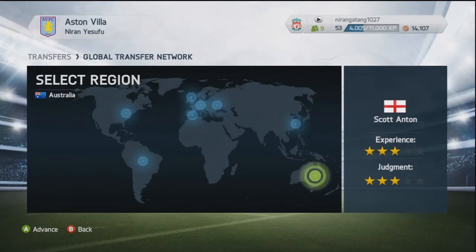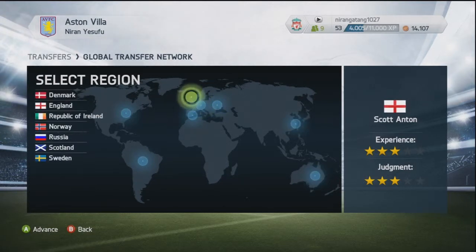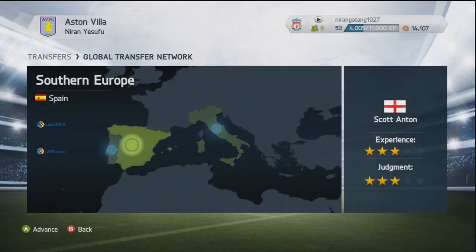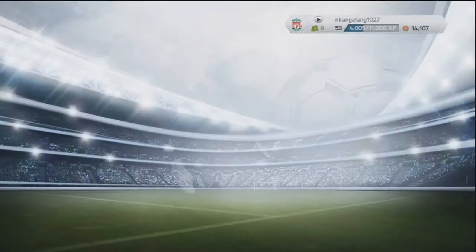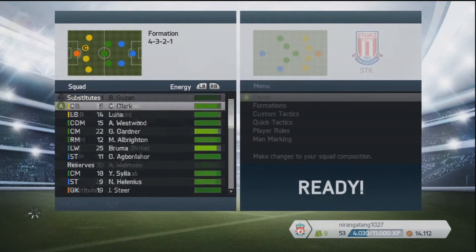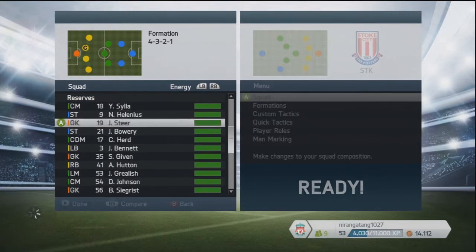I'm just changing my scouts around and sending them to different places. They've recently come back saying they've found all that they can in various countries. So I've sent the guy that was in Switzerland to Russia, and someone else to Portugal, something like that.